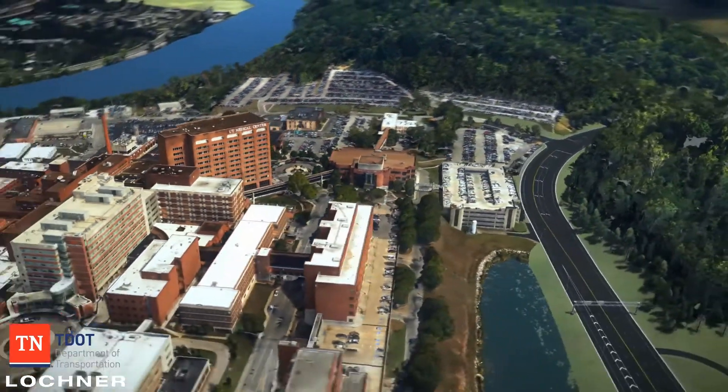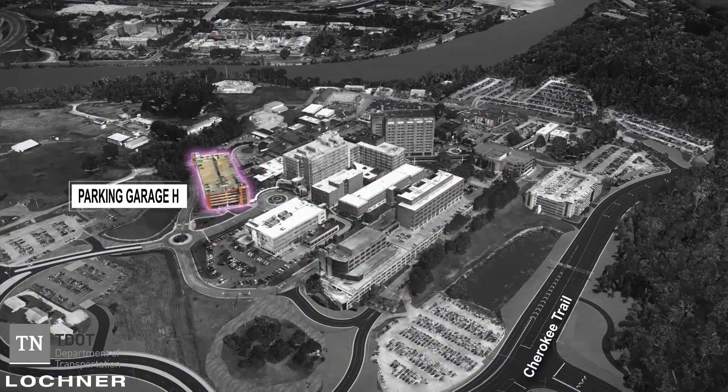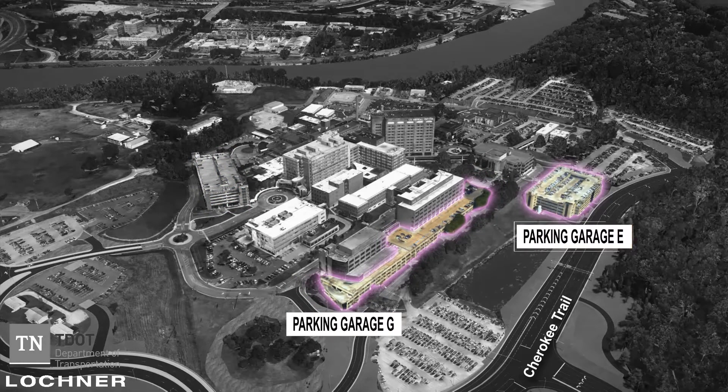Visitors will use the same entrance and roundabouts to access the three public parking garages on campus: parking garage H, highlighted here, and parking garages G and E, highlighted here.